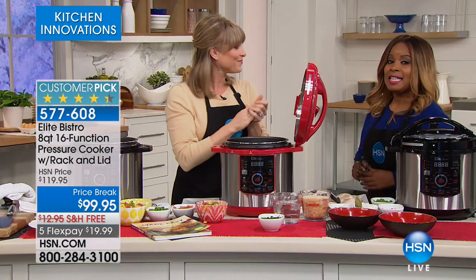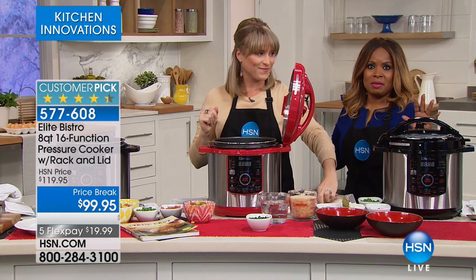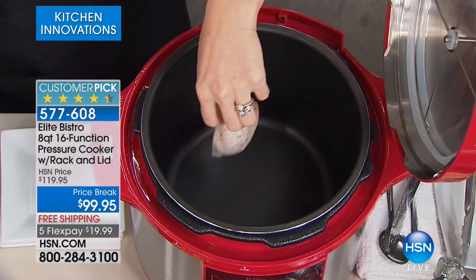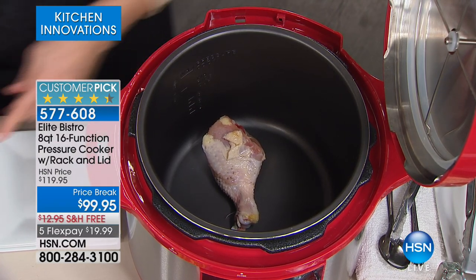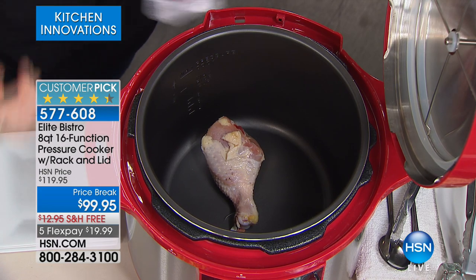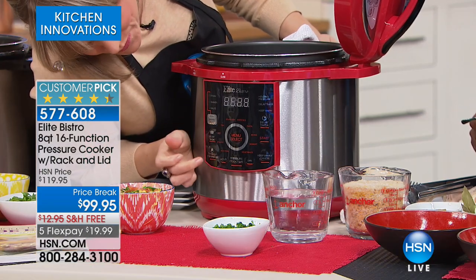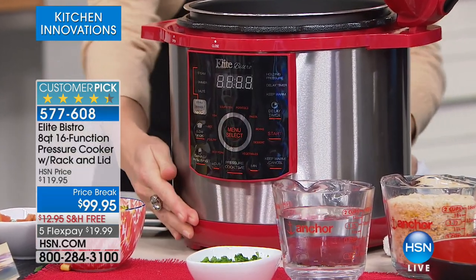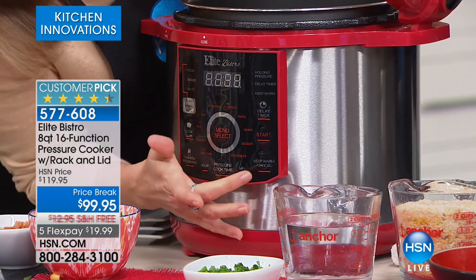It tastes better, and it tenderizes your food like nobody's business. One of the reasons people used to use pressure cookers back in the day is because they didn't have a lot of money — but the food that came to the table tasted gourmet, because there is something magical about pressure cooking. It infuses those flavors, it tenderizes your meats, fall off the bone. And this particular brand — Elite — is our number one best-selling brand of pressure cookers, and we offer them in every single size.